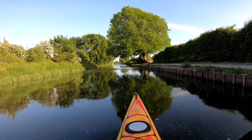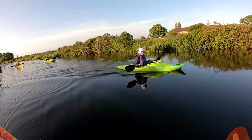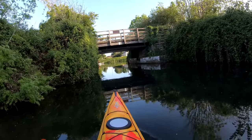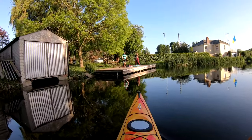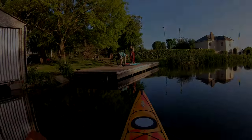So here we are returning to Hunston with the paddle almost over. I hope you enjoyed the video. I like to make videos of shorter paddles as well as the big adventures because then it gives people of all different ability levels the opportunity of seeing how they can get out on the water.